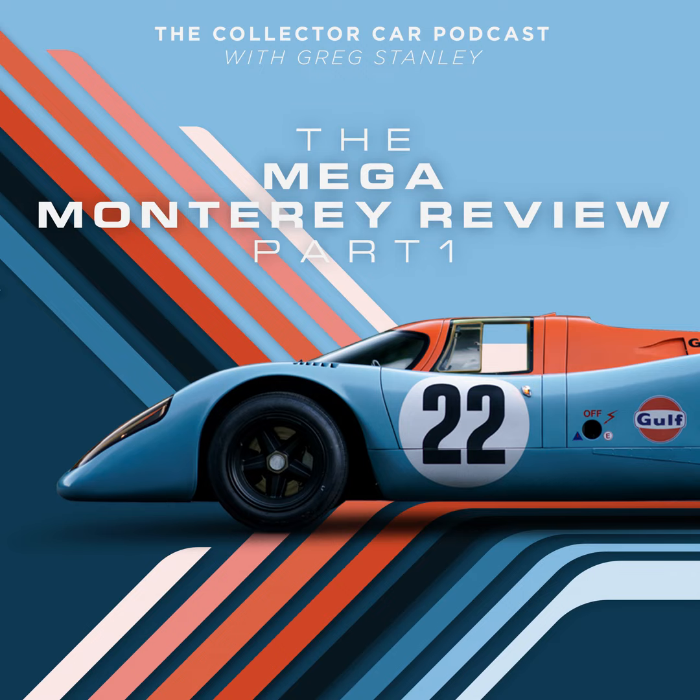Now it's time for Keep, Cash, or Crush — I give you three cars, you pick one to keep forever, one to cash in, and one to send to the crusher. This is the mega Monterey episode, so I picked three cars from the RM Sotheby's auction all priced between three and four and a half million dollars — I left out the 917 at $16.5–$18 million and the Ferrari at $6–$8 million. Your three cars: a 1935 Duesenberg Model J Dual Cowl Phaeton, a 1963 Shelby 289 Cobra works car, and a 1995 Ferrari F50.